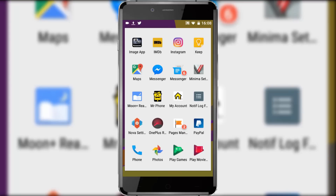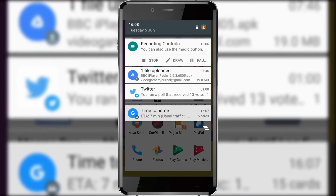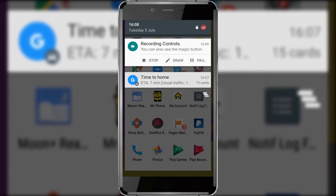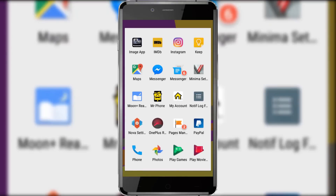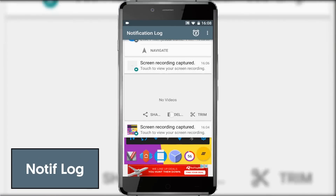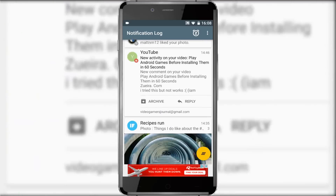Now for something a little more practical. It can be annoying when you accidentally swipe away notifications with no undo button or historical way of retrieving those notifications. Well, that's no longer the case with an app called Notiflog, which archives every single notification you get, or lets you choose what to archive and for how long. A very useful utility tool, that one.